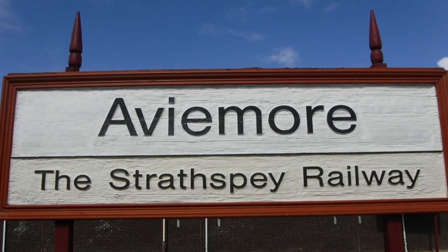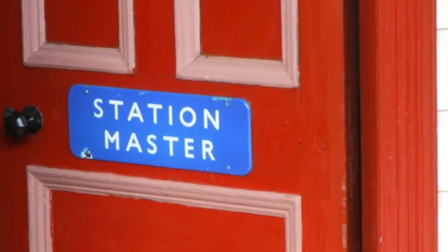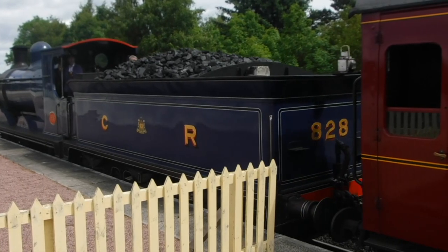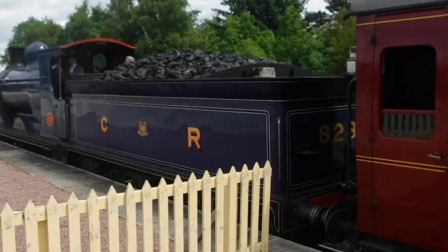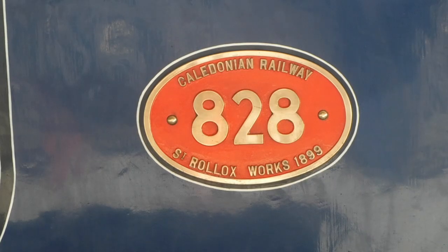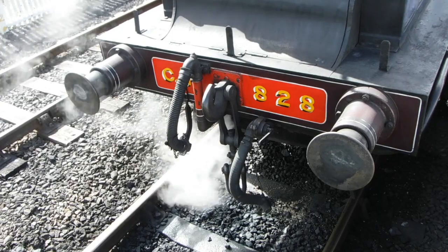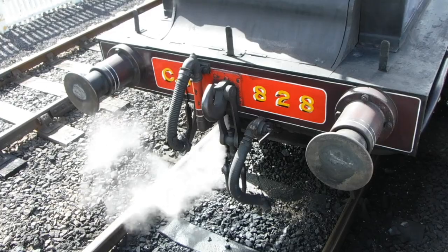The Strathspey Railway is a heritage railway in Scotland, running for 16 kilometres between Aviemore and Boat of Garten. The line was once part of the Inverness and Perth Junction Railway, which later became part of the Highland Railway, linking Aviemore with Forres.